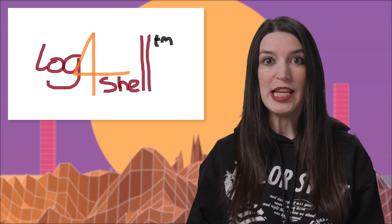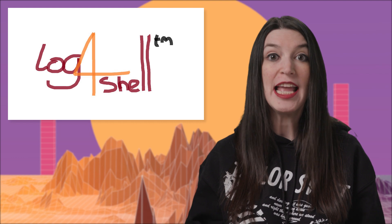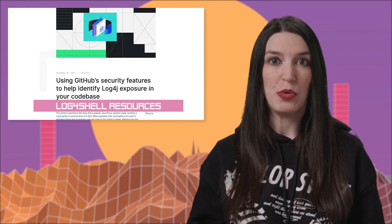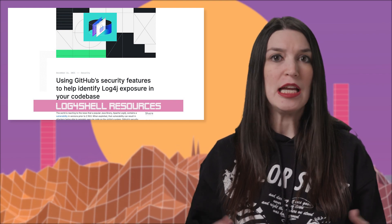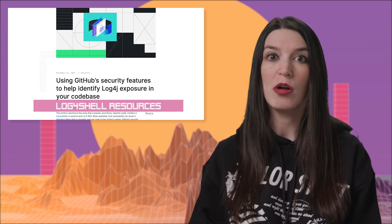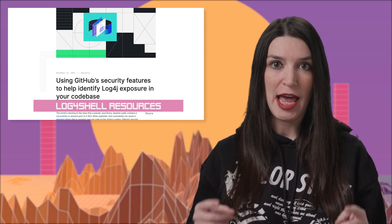I've got links in the show notes and description to some excellent Log4Shell resources from Lunasec and other resources on the internet. GitHub has posted tools and information about how you can use its security tools to identify Log4J exposure in your code bases. The official Microsoft security blogs have resources too, as well as a WAF definitions list for the Azure Firewall. Be vigilant, check your code, and patch.